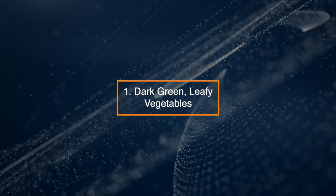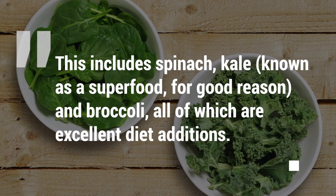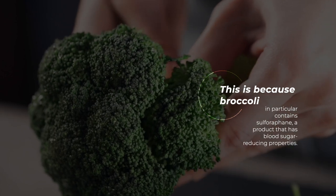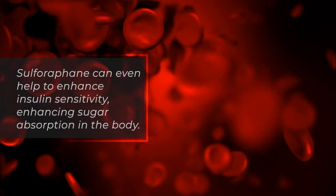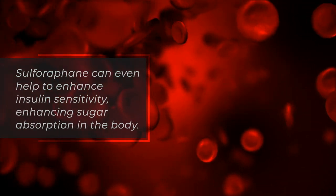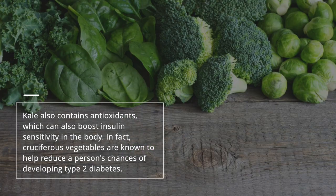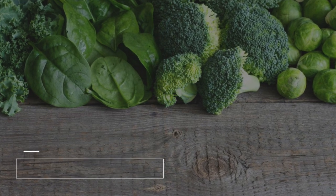1. Dark Green Leafy Vegetables. This includes spinach, kale — known as a superfood for good reason — and broccoli, all of which are excellent diet additions. Broccoli in particular contains sulforaphane, a compound with blood sugar reducing properties that can also enhance insulin sensitivity. Kale contains antioxidants which can also boost insulin sensitivity, and cruciferous vegetables are known to help reduce a person's chances of developing type 2 diabetes.